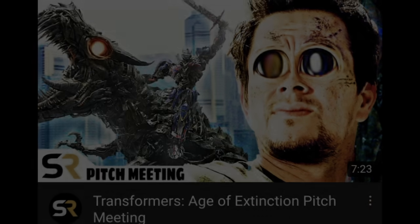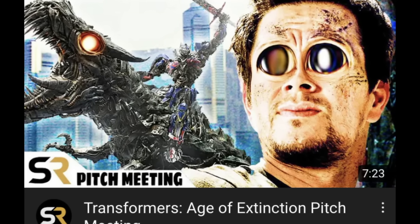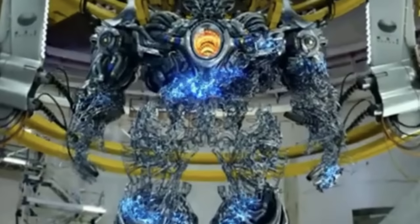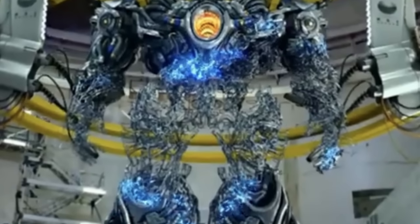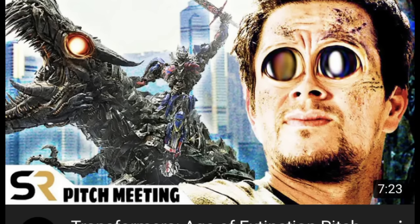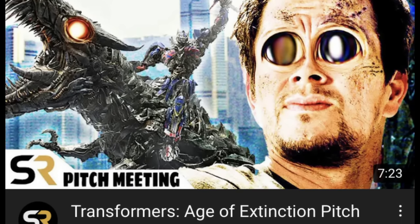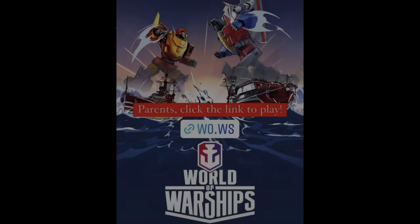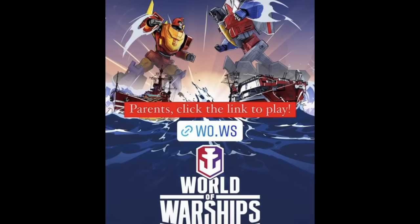One thing I love is a good pitch meeting, and Screen Rant are continuing to do Transformers pitch meetings. They've just done Transformers: Age of Extinction. If you have no sense of humor about the Bay movies, do not watch this. If you do have a sense of humor, absolutely go and give it a watch — super easy, barely an inconvenience. I'll drop a link in the description.